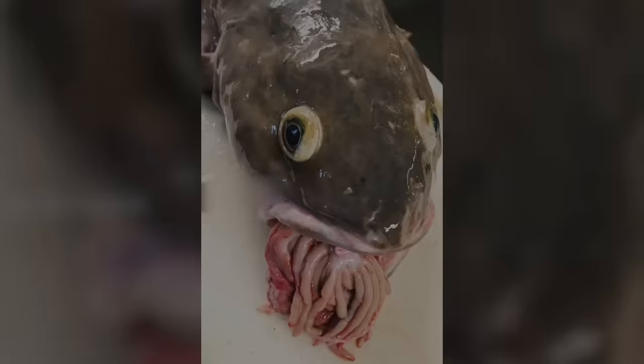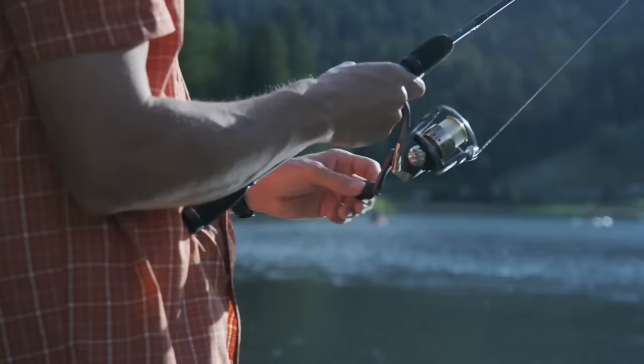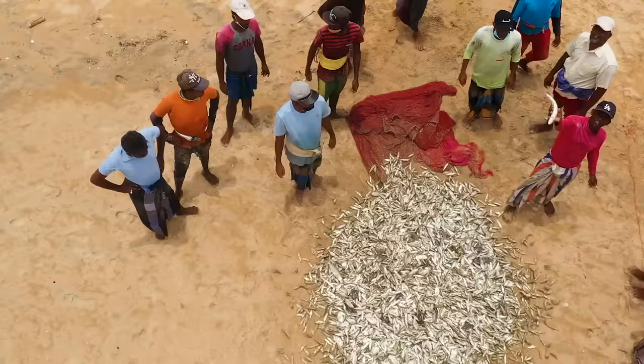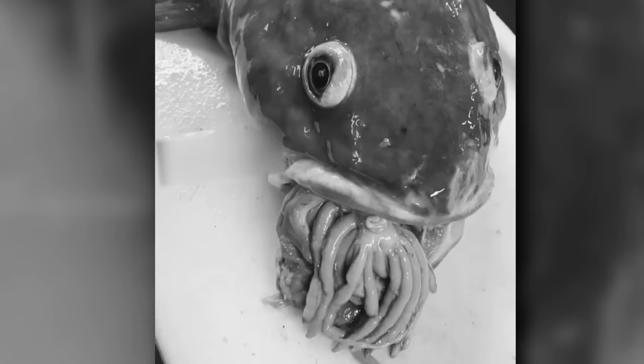Gut-Spilling Fish. Sometimes fishermen will haul in a good one, but nine times out of ten there will be one weird creature that completely ruins the day — such as this little fishy. What you're seeing here are pyloric or intestinal appendages which have somehow made their way out of the fish's mouth. We don't know if that's a genetic problem or something that happened when the fish was pulled out, but it sure is eerie, to say the least.